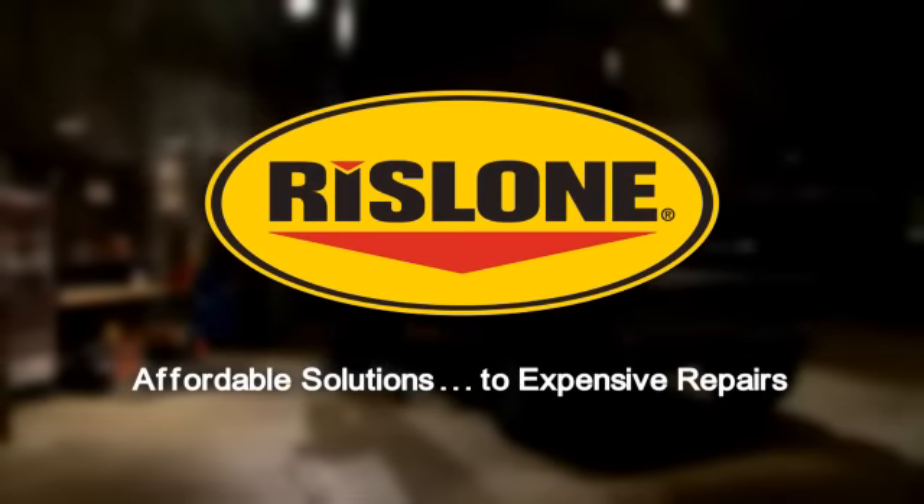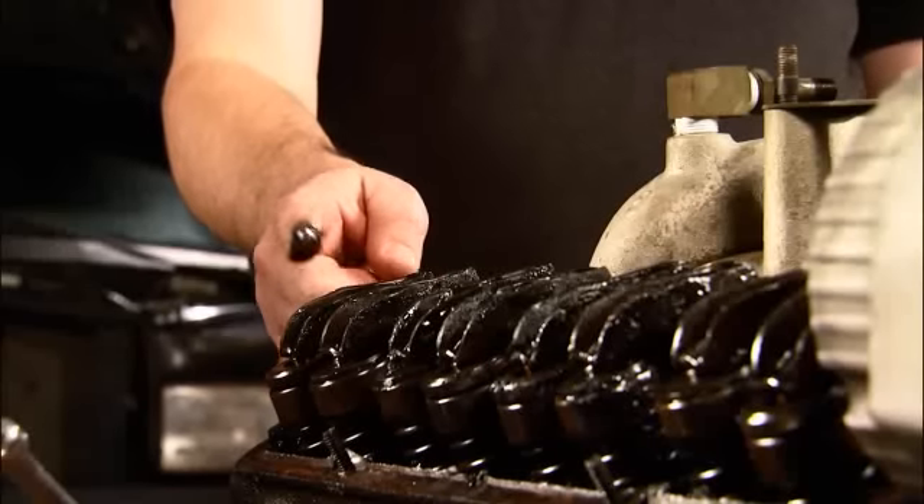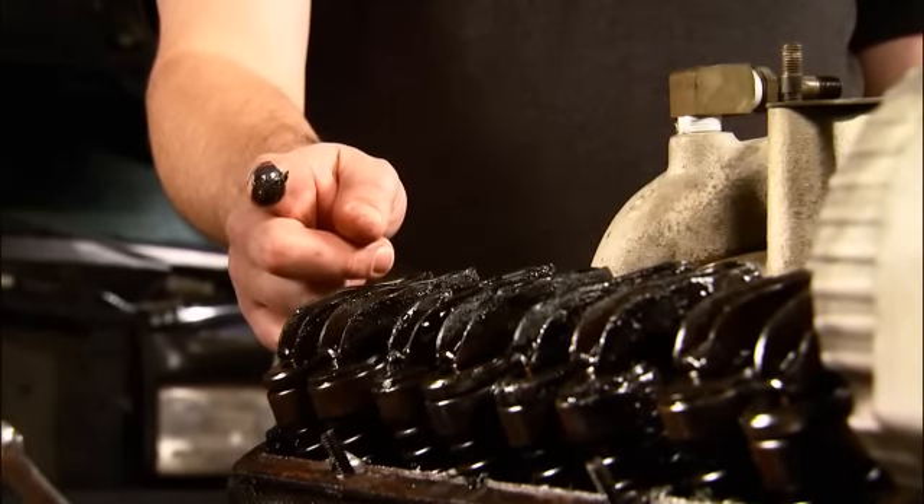Welcome to the Rislone Tech Minute — affordable solutions to expensive repairs. If you look inside your engine, chances are you'd see a lot of sludge and varnish buildup, even on well-maintained vehicles.